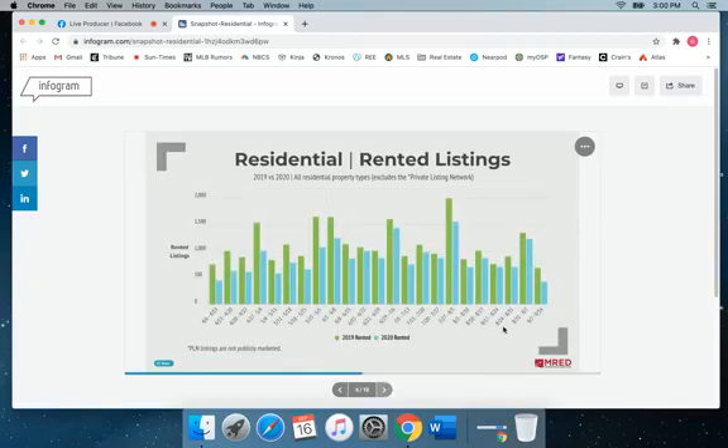Rented listings are down a little bit too since last week, probably a result of the wave of activity the previous couple months and people settling down for the fall and the winter.